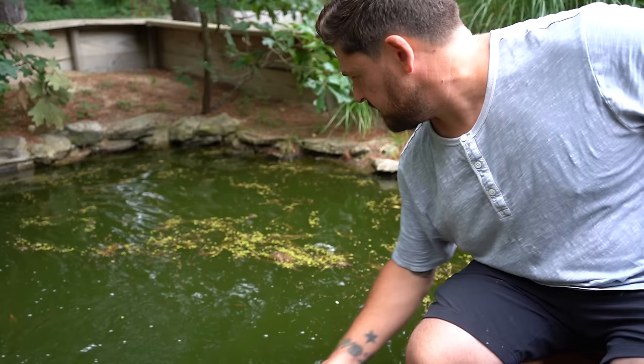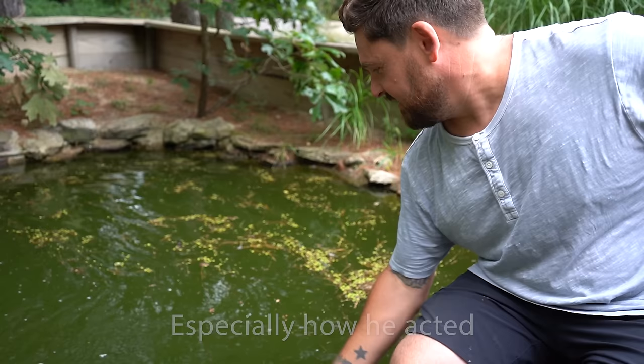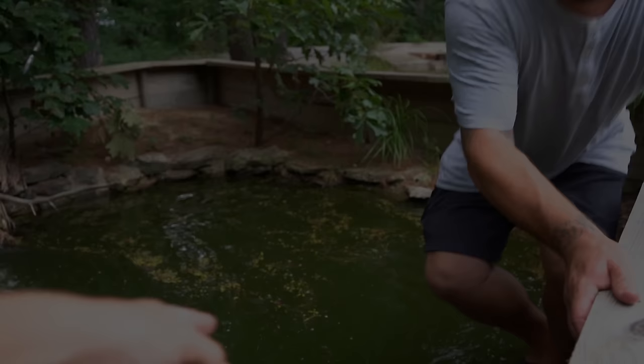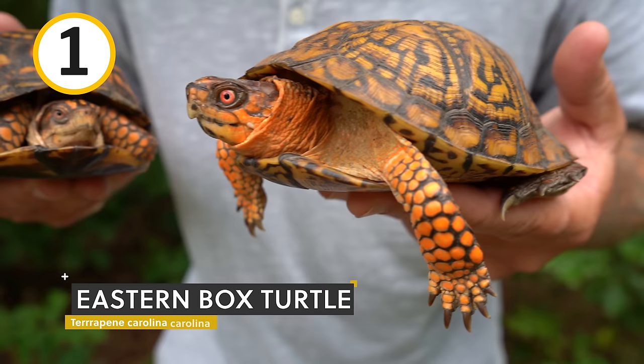More than 50 species of turtle and tortoise call Garden State Tortoise their home. Today I'm going to take you guys on a tour around our property and show you the majority of the species that get to live outdoors here. Start keeping count. Let's start with an American classic — we are inside the eastern box turtle pen.